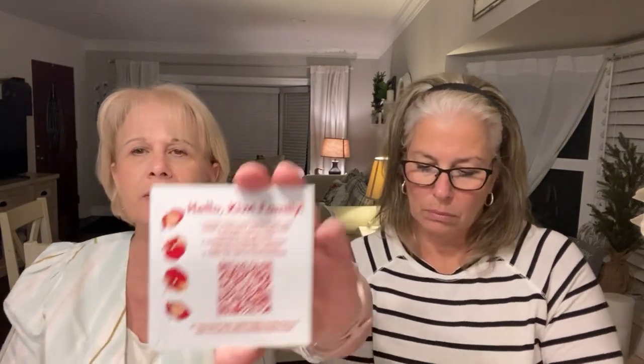It says to open your camera app and point it at the QR code. Thank you for choosing and living green! Alright, let's see what we got. I'm not sure if there's a card in there to say what the value is of anything — nope. Okay, let's see what we got to live with zero waste.